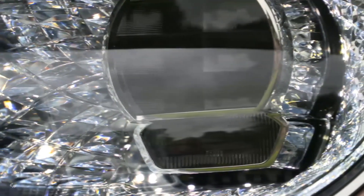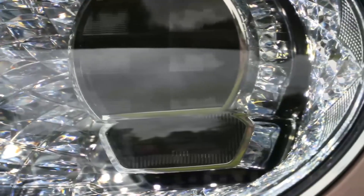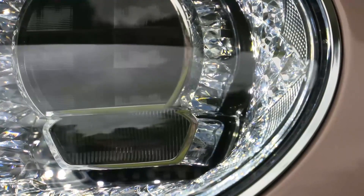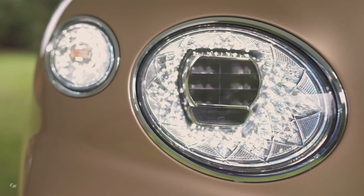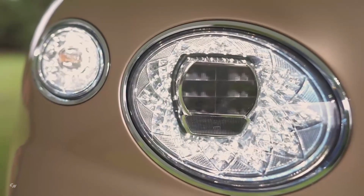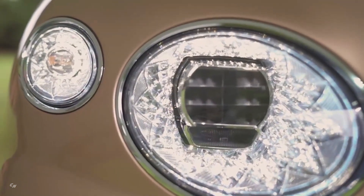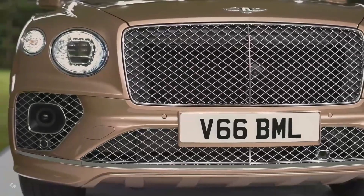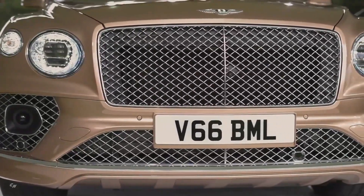Key to the new Bentayga is its strikingly dynamic look. The larger, assertive Matrix grille is now more upright, while new intelligent LED Matrix headlamp technology includes the signature Bentley design inspired by cut crystal glassware. A more aggressive front bumper emphasizes the performance characteristics of the car.